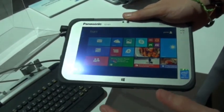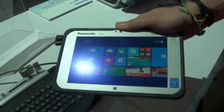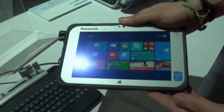Overall, we're pretty impressed, and we've heard it should be in the UK around March, though there's no firm release date yet. Check back then for a full review of the new Panasonic Toughpad.